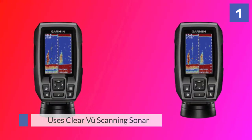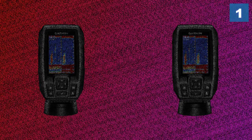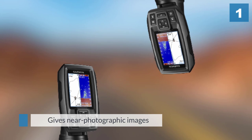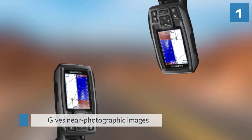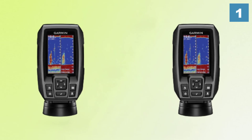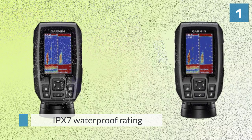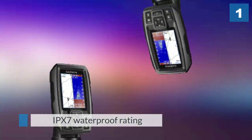This high-frequency sonar gives near-photographic images with detailed representations of objects, structure, and fish. The IPX7 waterproof rating means that it can be submerged in 1 meter of water for as long as 30 minutes. The Striker 4 uses a waypoint map that allows users to easily view, mark, and navigate to locations.